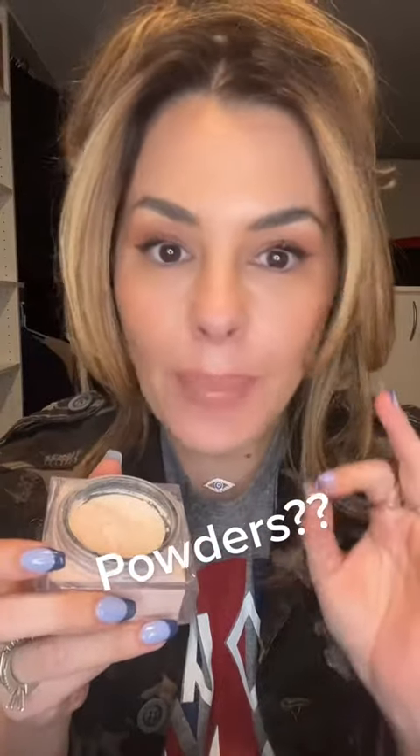So many powders — how does a girl choose? Typically a loose setting powder is made to be loose so it binds to the foundation, blurs pores, and makes your makeup stay all day. That's the intention for a translucent loose powder.